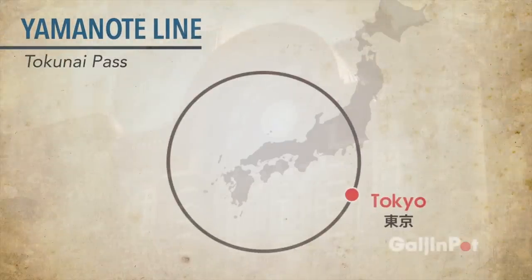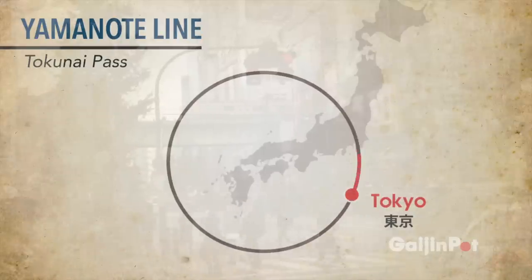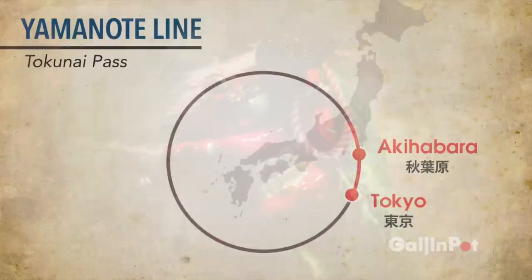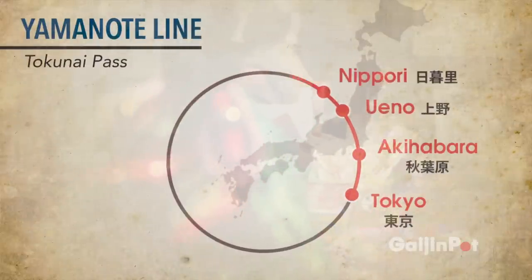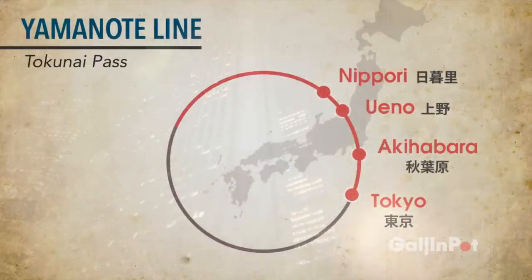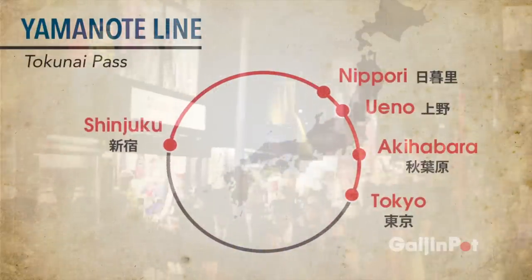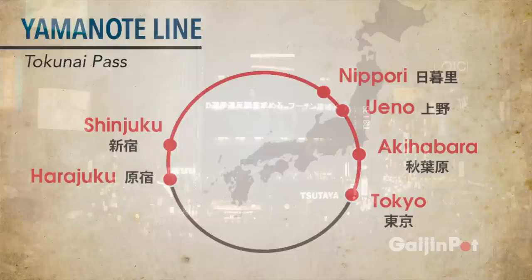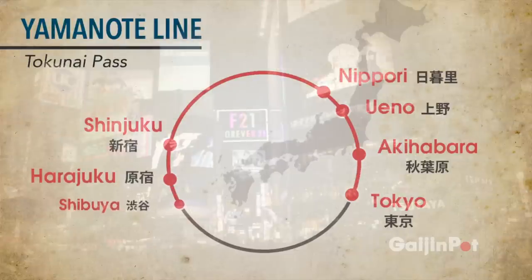Our journey starts at Tokyo Station, and from there we will travel to the famous Electronic District at Akihabara. We will visit the historic part of Tokyo at Ueno and Nippori Station before making our way to see the skyscrapers of Shinjuku. We'll do some shopping and see the latest fashion trends at Harajuku before finishing our journey at the famous Shibuya Crossing.